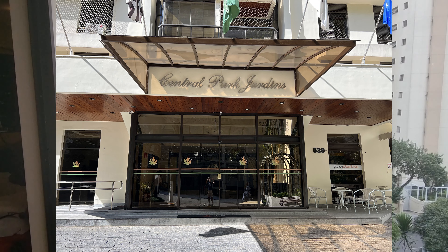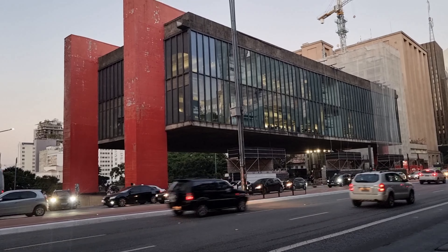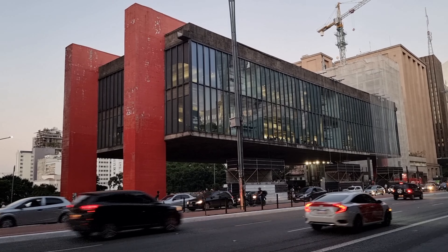The first hotel is called Central Park Flat Jardins. It's a four-star hotel. It costs around 74 euros per night and it's located near Avenida Paulista, which is the center of shopping and culture in San Paolo. This hotel has a beautiful reception.